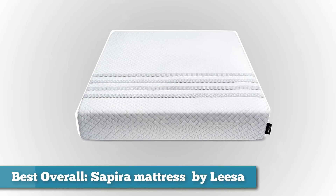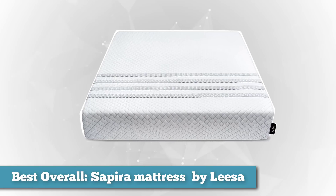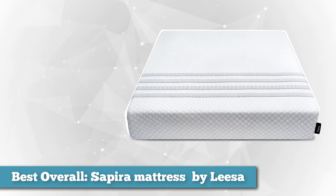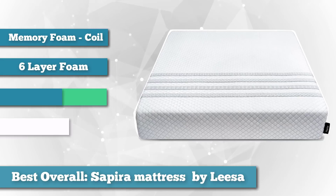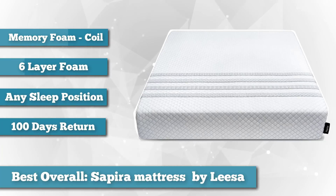First on our list as best overall is the Sapira mattress by Leesa. While a little pricier than some of the others on the list, Sapira by Leesa has been very well received, and for good reason. It's a hybrid memory foam and coil mattress that suits every type of sleeper and offers great value for your money.